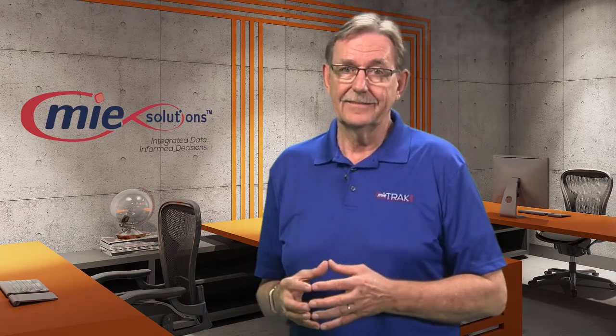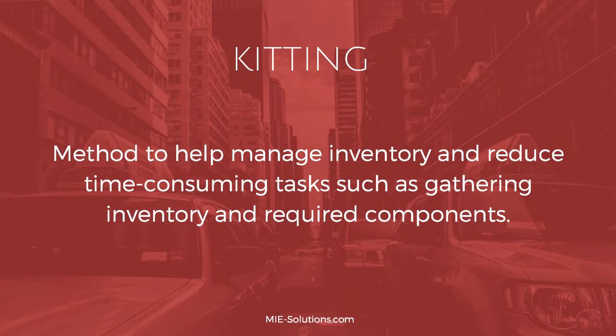What is kitting? Kitting is a method used by manufacturers to help manage their inventory and reduce time-consuming tasks of gathering inventory and required components. Kitting is used to prepackage needed components for installation before sending to the field, and also to prepackage before assembling a product together.